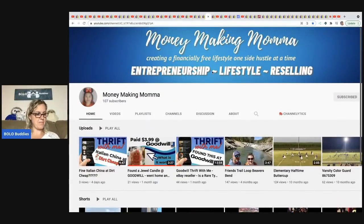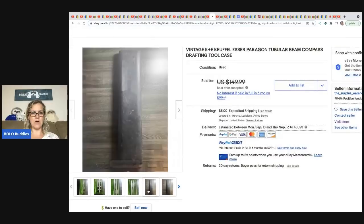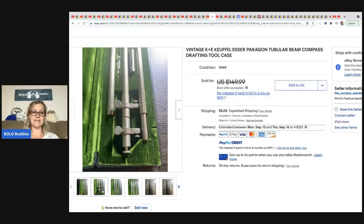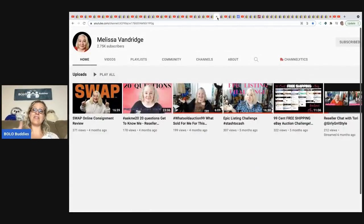The next item is from Money Making Mama — let's get her to 200 subscribers. She shops at a place called Dirt Cheap, but this item came from a church garage sale. She paid $5 for a set of drafting tools and took a best offer of $120. I definitely would have been intrigued enough to grab it. Her next item in the speed round is from Dirt Cheap — super cool.